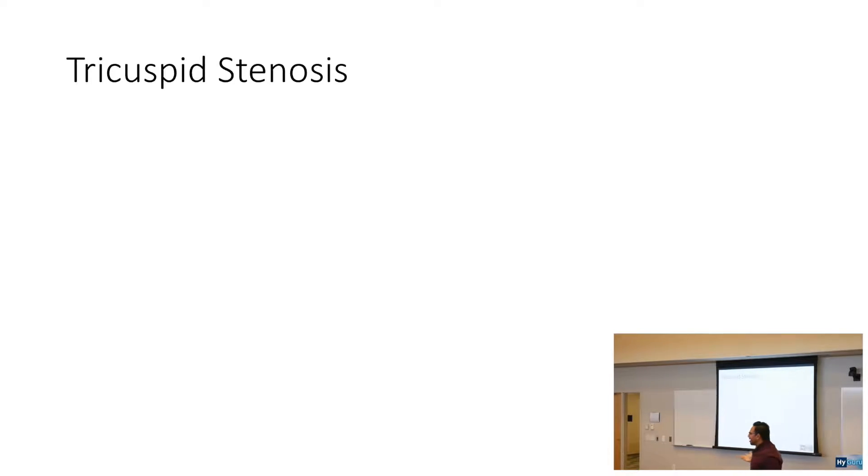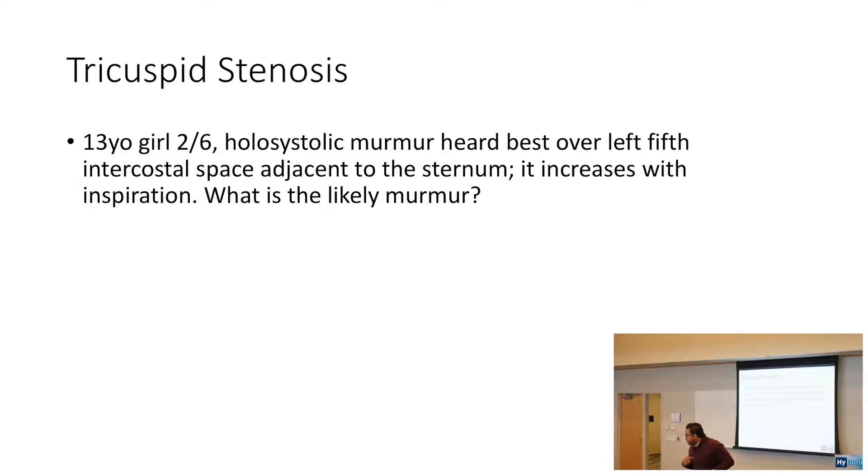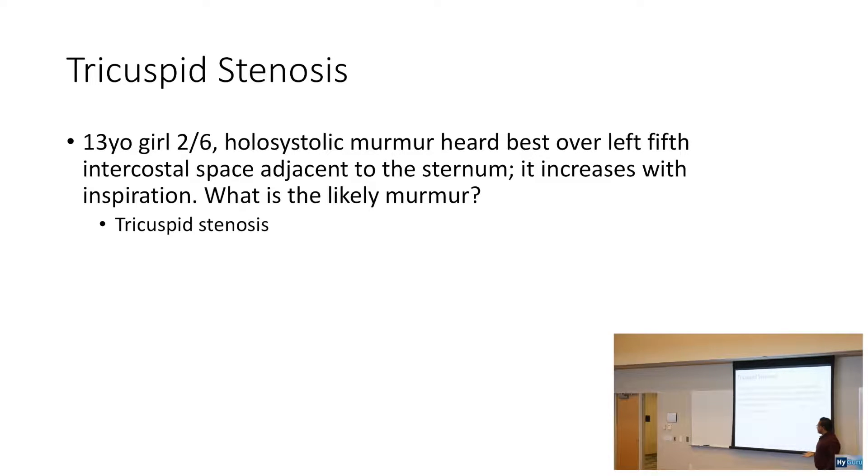Let's talk about tricuspid. When you say increase in sound during inspiration, remember: right-sided murmurs increase in intensity with inspiration. Left-sided murmurs increase in intensity with expiration. So if it increases with inspiration, the likely murmur is tricuspid stenosis.